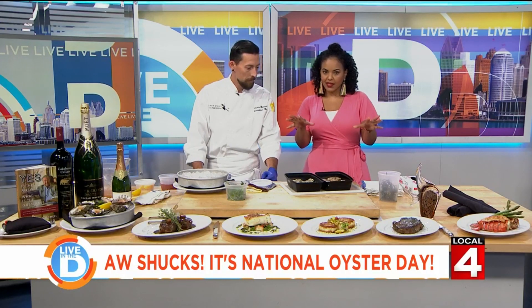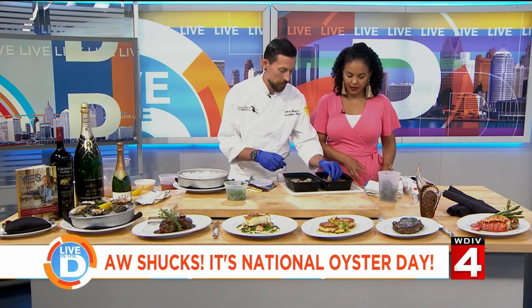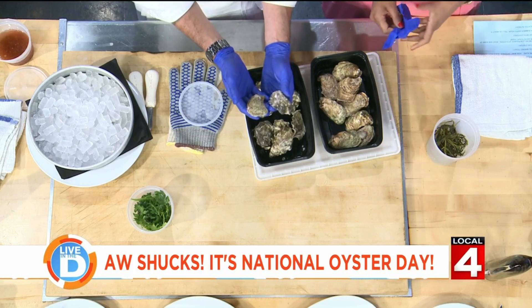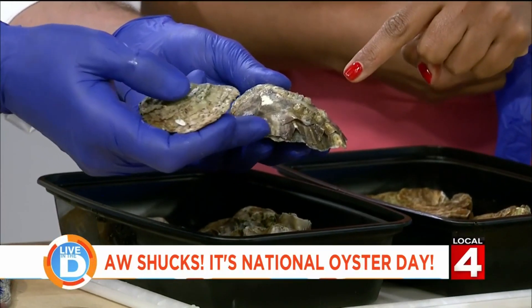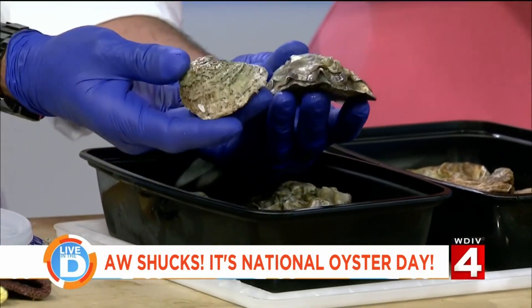So today I actually brought two different kinds of oysters so we could talk about both of them. You'll notice on the shells one is smooth and one has ridges. Let's tilt that toward the camera so they can see. The ridged one is going to be your West Coast — traditionally they're going to have a black line around the outside as well — and then the smooth ones are going to be your East Coast.